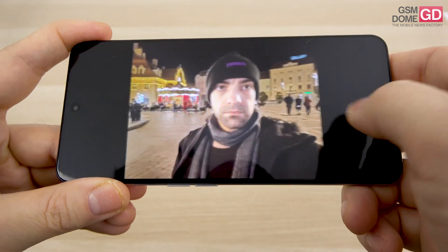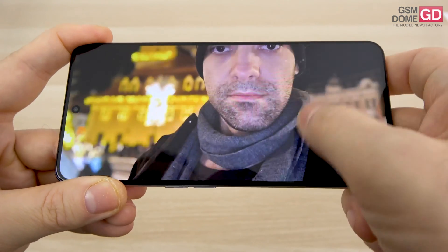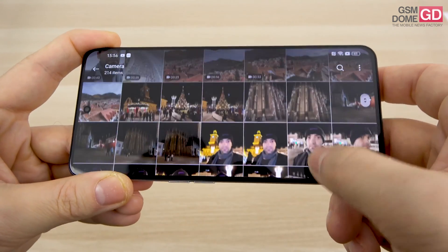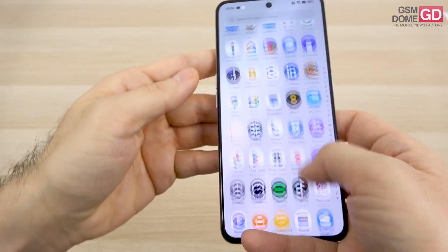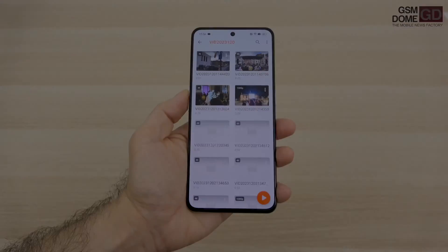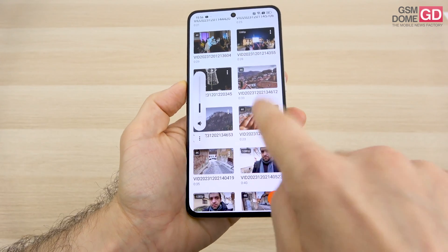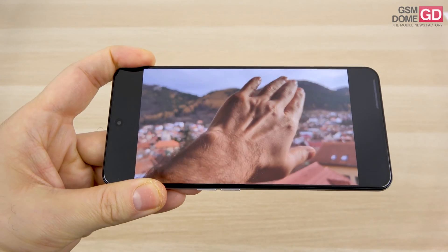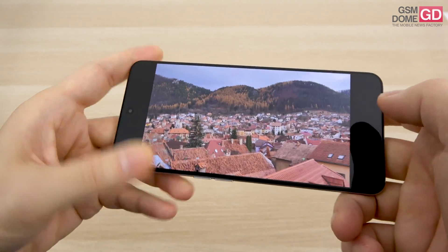The selfie camera at night is underwhelming, though activating the screen as a flash will give you better results. Moving on to video — focusing on the foreground and background, alternating between them, happens in a very fast and efficient manner. There's also a stabilization test, 4K 30fps, descending a pretty steep street.